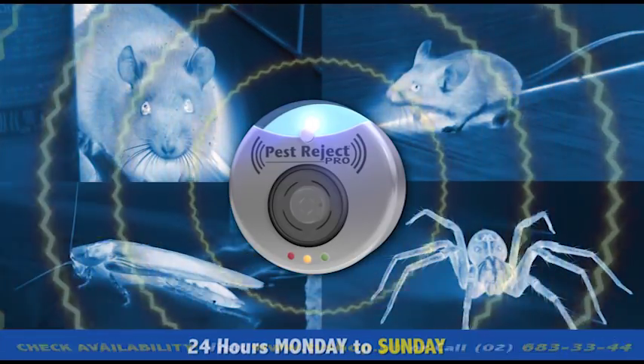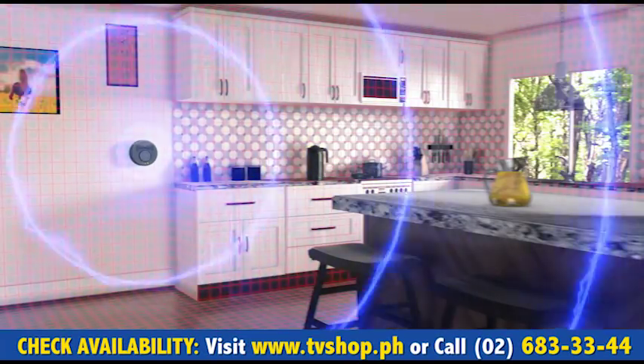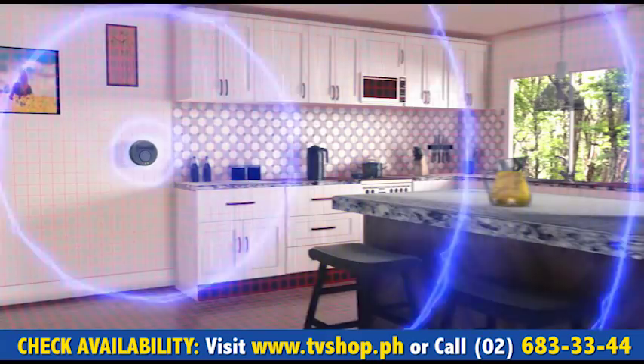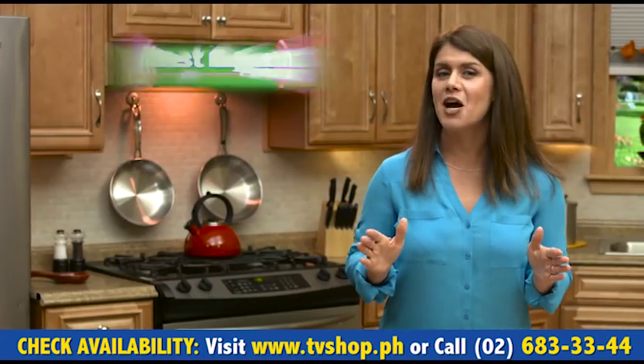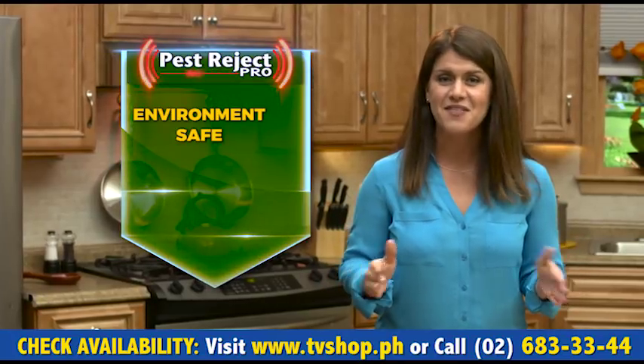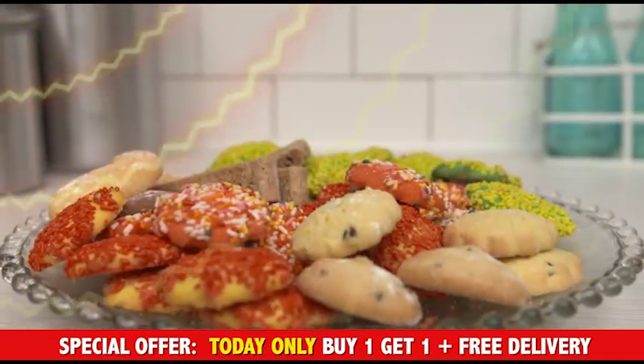Scary rats, pesky mice, dirty cockroaches, creepy spiders, beetles, and more are gone for good. At the same time, Pest Reject Pro also releases ultrasonic waves that keep mosquitoes, flies, and bees away from your living space too. This dual technology is the most environmentally safe, chemical-free, poison-free way to rid your home of pests quickly and easily.